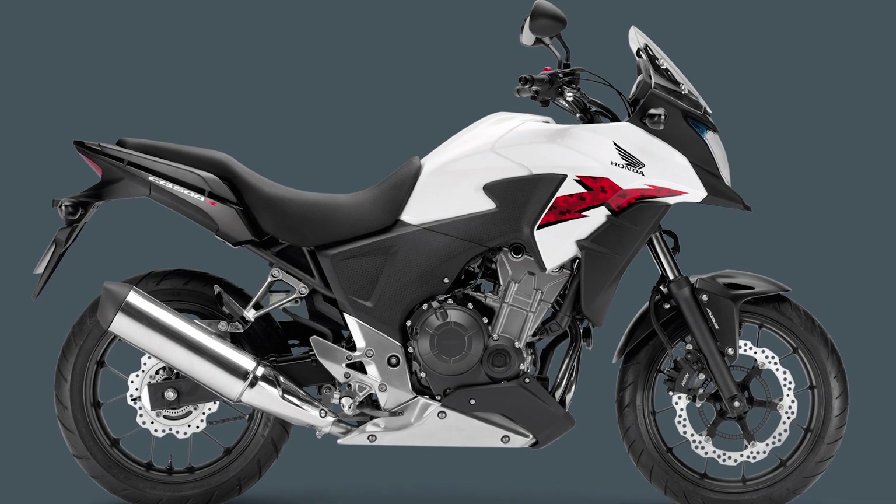First introduced in 2013, the CB500X brought crossover adventure style to Honda's fun-focused twin-cylinder light middleweight class. In 2016 it got its first round of upgrades, but the 2019 version is the one everyone is talking about — so let's take a look at that.